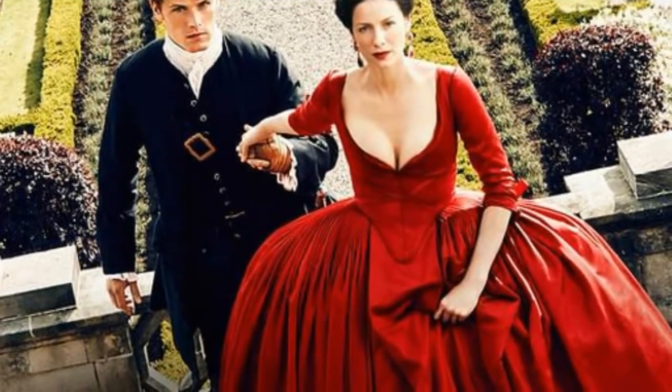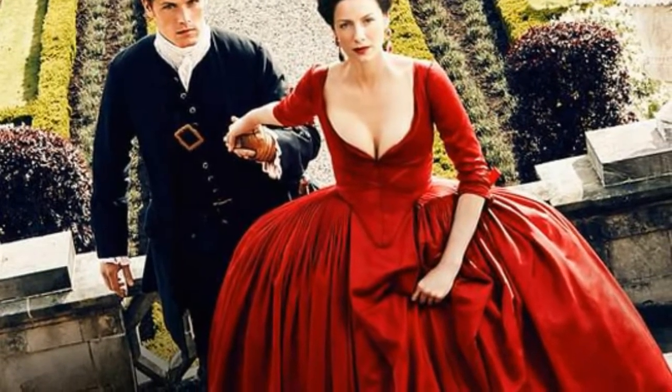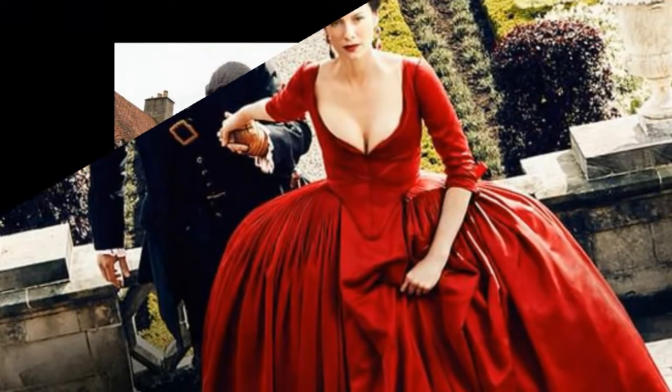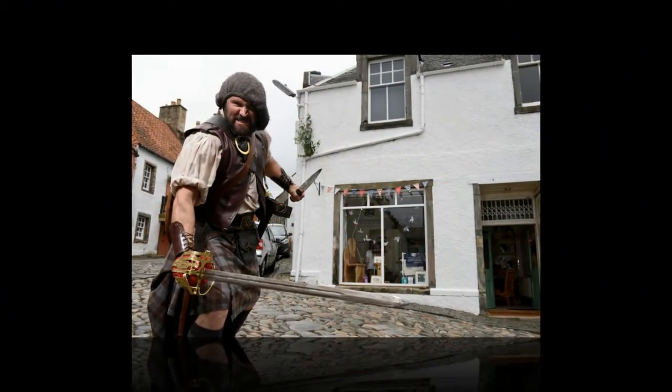In Ayrshire, Troon Harbor was used to portray the docks at Ayr. The Outlander-inspired tour was organized by travel agents Spirit Journeys in partnership with the popular US-based fan podcast, the Outlander Podcast. A total of 28 fans toured locations across Scotland used in the show, with insights linked to the real history of the Jacobites.